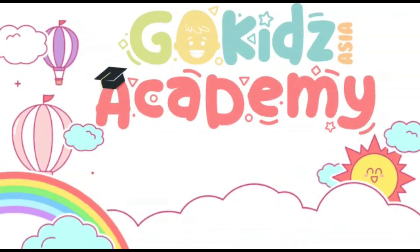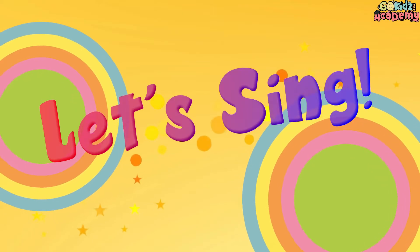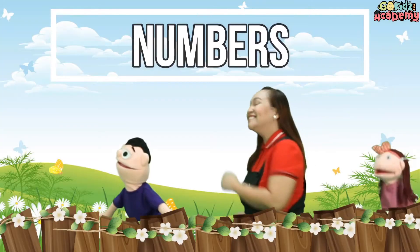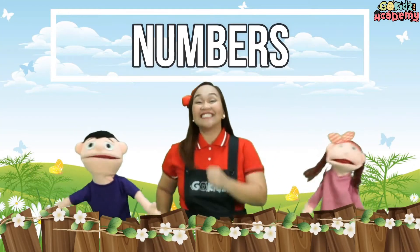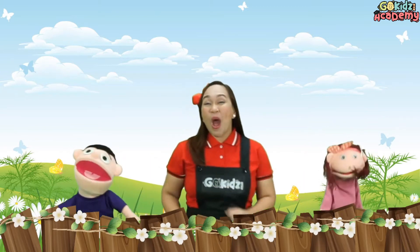Well kids! Let's count the numbers! 1 to 10! Here we go!